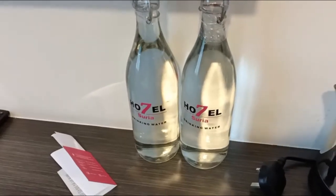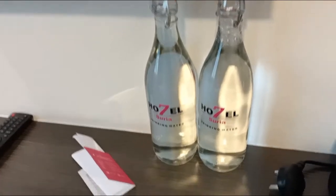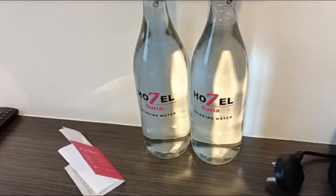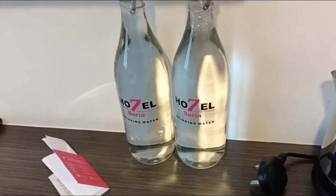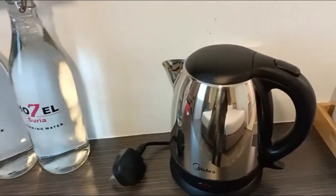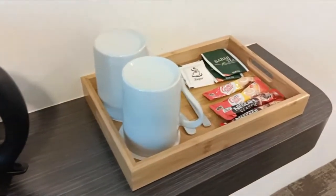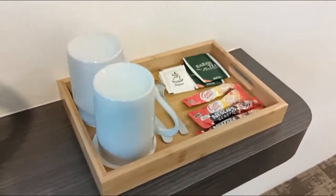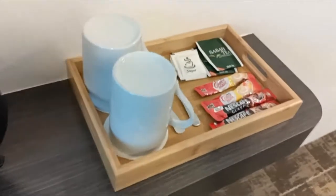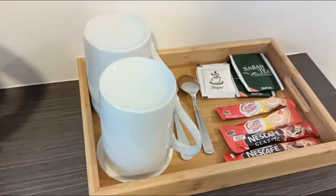They're supporting the environment — glass bottles, no plastic bottles anymore. Congratulations to Hotel 7 for saving the environment! And right here is your coffee corner — a cute little coffee corner with everything you need in a small wooden container.